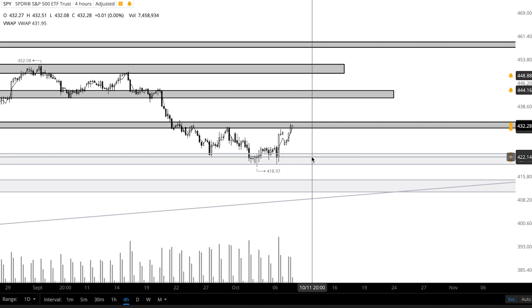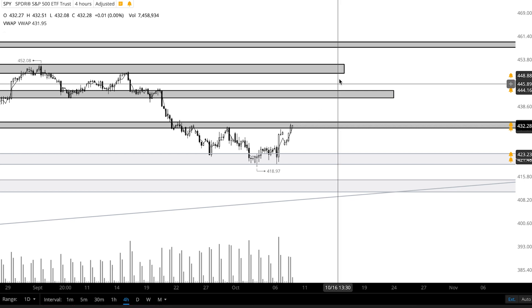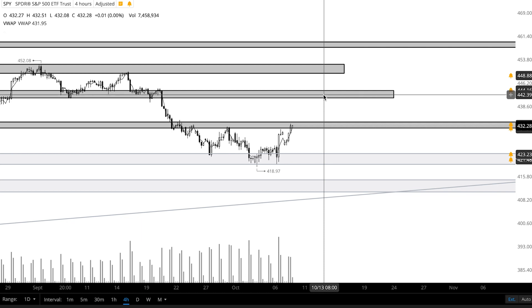Levels to be watching: first, the support zone from 423 to 420, and then this zone down here from 415 to 411, and then this uptrend. For resistance, keeping an eye on the zone from 431.5 to 433.5, and then this zone up here from 441 to 443.5.